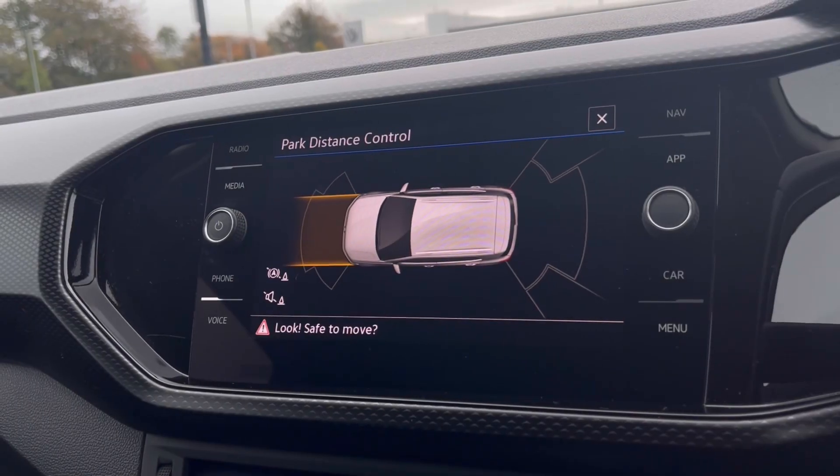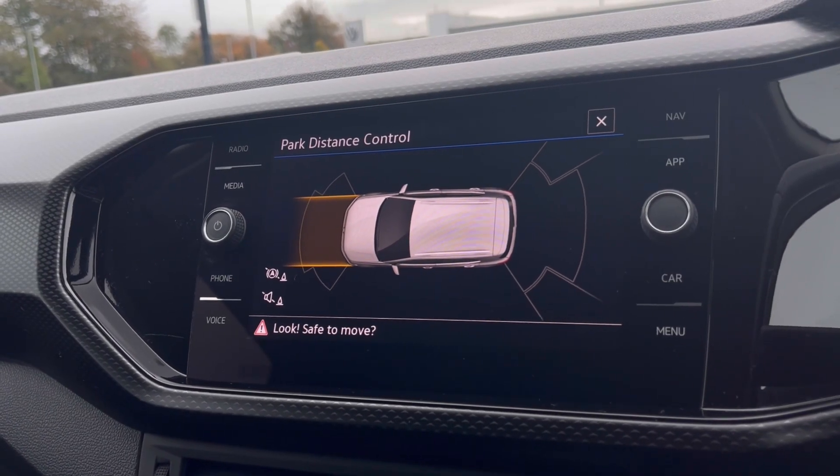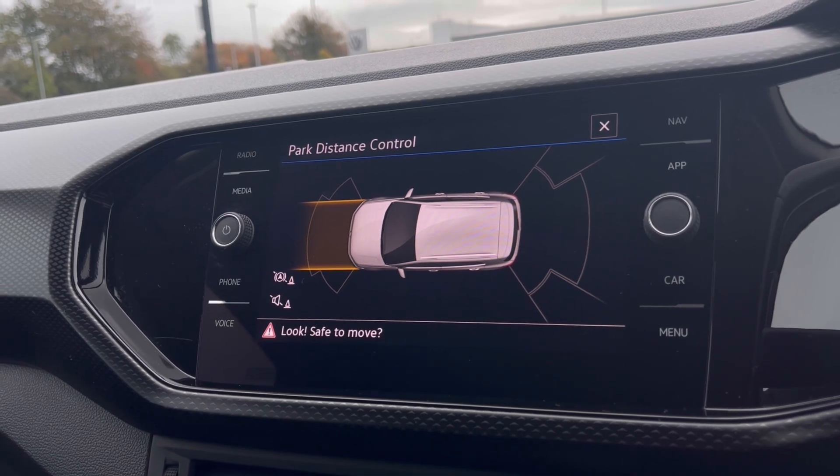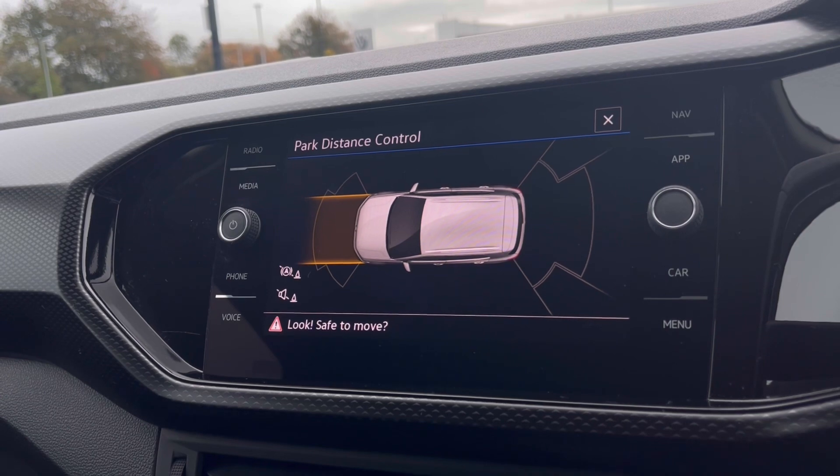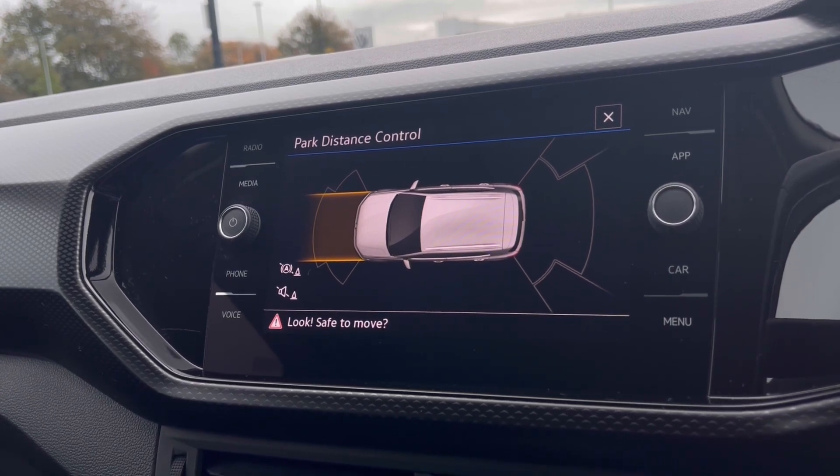With this stunning car you do get Park Pilot, boosting your confidence while driving in those tight spaces. The front and rear sensors ensure safety especially when moving in and out of busy places like shopping centres where parking can be really tight.